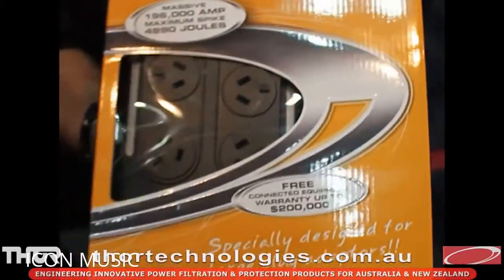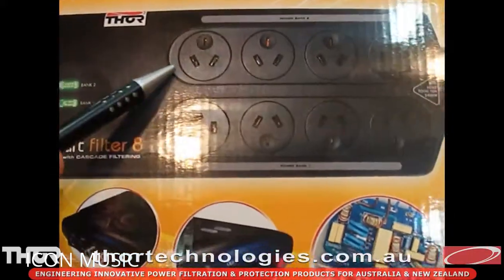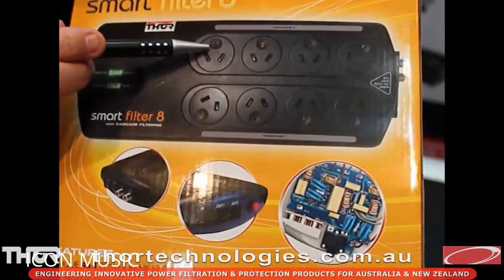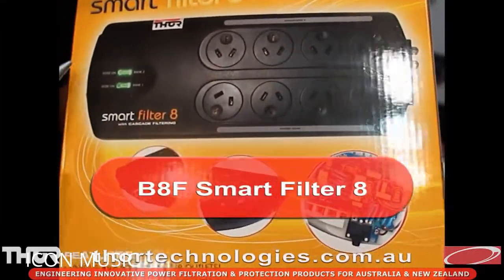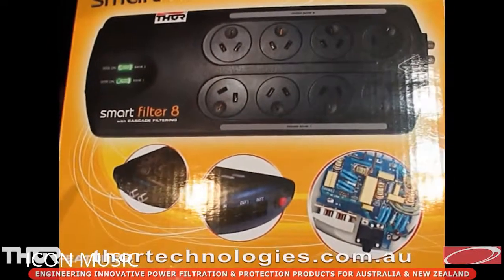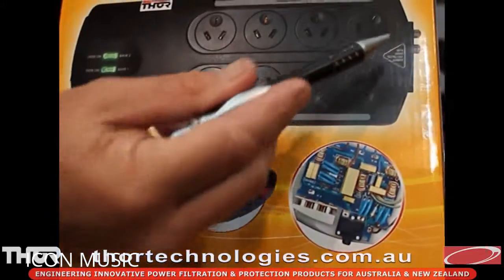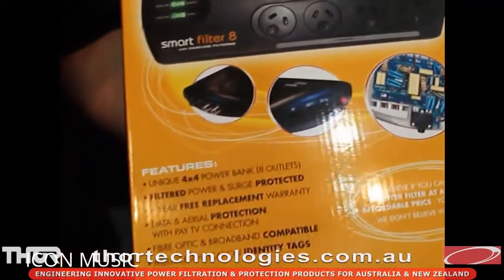The Smart Filter 8 is an eight-way board with two isolated banks — a bank of four and a bank of four. The reason for isolation is to prevent crosstalk between components: if you plug a vacuum cleaner into one bank and a computer or amplifier into the other, you don't want them talking to each other. It also has cascade filtering, which has about 20% less filtering capability than our dynamic active tracking found in the A12. The protection against surges and spikes is massive in this board — one of the leading in the industry. It's also got protection for your aerial for pay TV and normal coax, as well as RJ45 for data, networking, broadband, and telephone line protection.